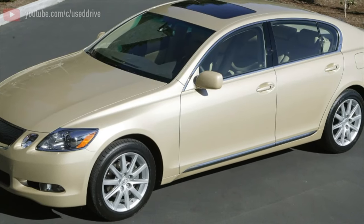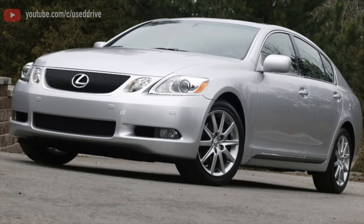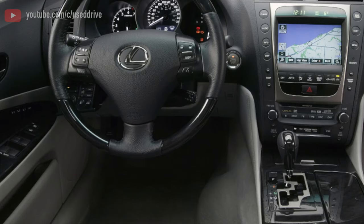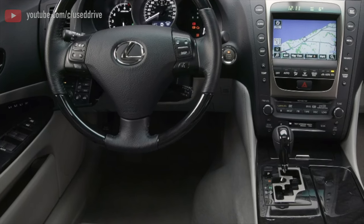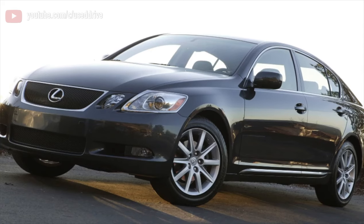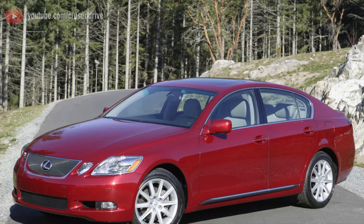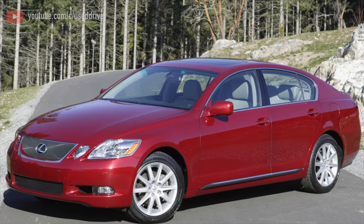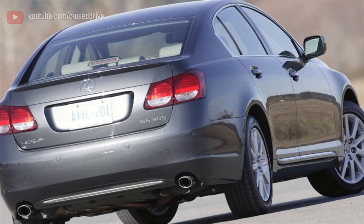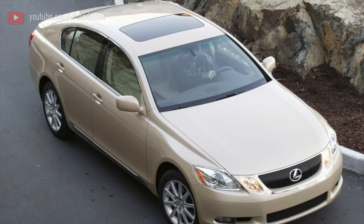On the GS350 and GS430 with 2GR-FSE and 3UZ-FE engines, as well as on the rare American or Asian GS300 with 3GR-FE, the stronger and more solid A760E, A761E, and A761F (with all-wheel drive) are used. They withstand all 420 Nm of torque, and when working with a 3.5-liter engine producing 377 Nm, the margin remains decent. But with the 4.3-liter engine producing 417 Nm, these automatics work almost to the limit.